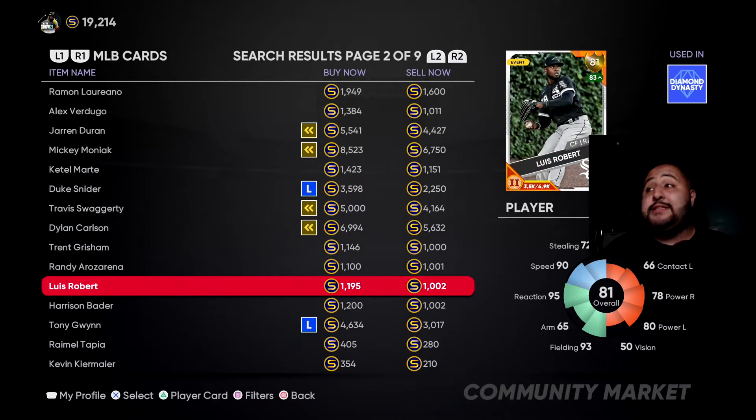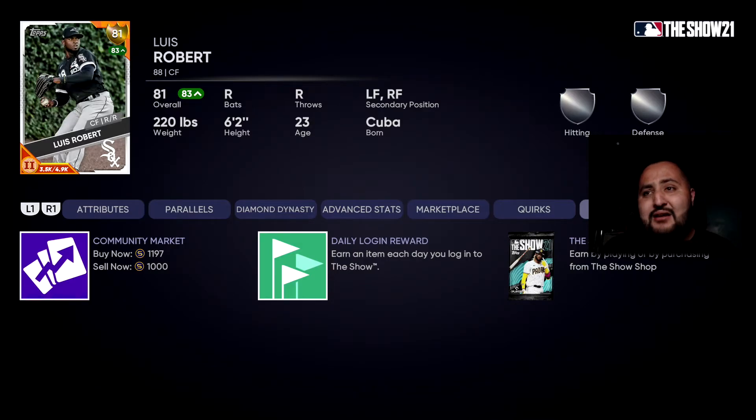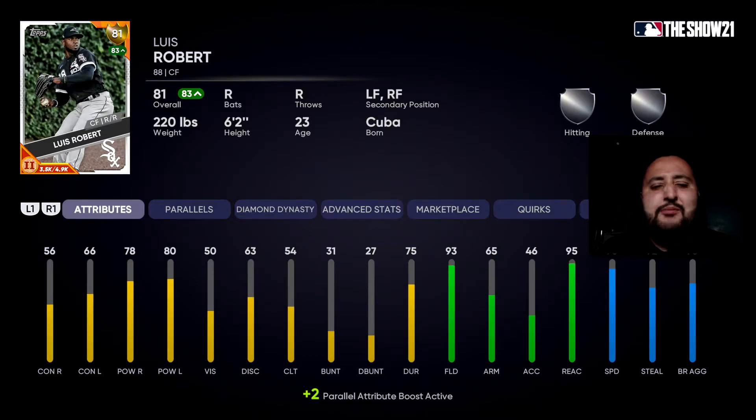Next on the list is Luis Robert, probably one of the top prospects in the game right now. Mind you my stats are boosted by two because I have him parallel two, so he has 78 power for me and 80 power against lefties — decent power. He has 56 contact against righties and 66 against lefties. He does have 93 fielding, which is amazing, with 65 arm — I wish it were higher but it's his live series card. He has 95 reaction and 90 speed. If you're looking for a defensive juggernaut, him and Ramon Laureano are probably the best two on the list. He goes for 1,000 to 1,100 stubs — he doesn't break the bank.